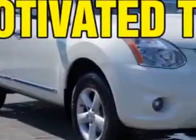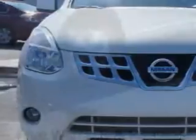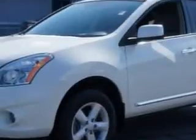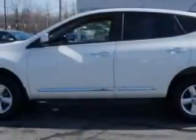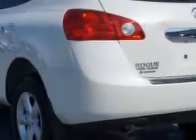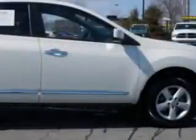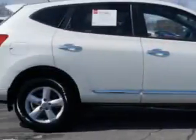Imagine driving this pearl white 2013 Nissan Rogue Crossover, equipped with a four-cylinder engine and an automatic transmission. Enjoy an impressive 28 miles to the gallon on this great car, with features like ambient light package, tire pressure monitoring system, multifunction display, rear spoiler, front spoiler, and much more.